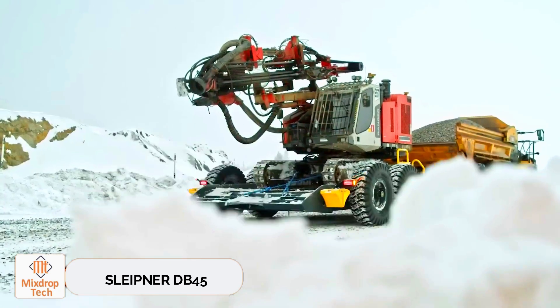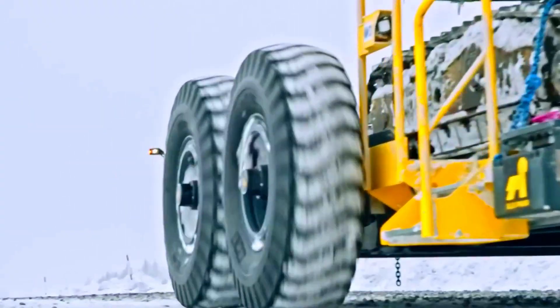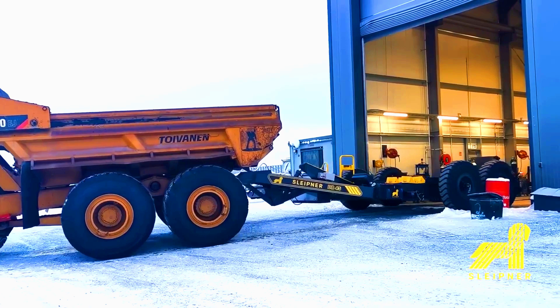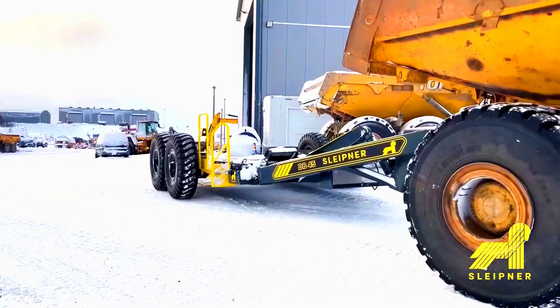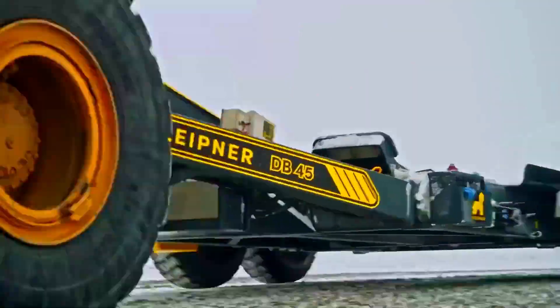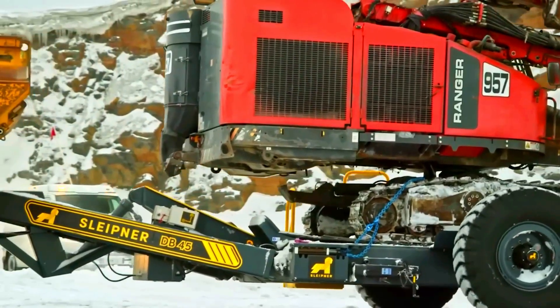Sleitner DB45. Standard Sner — Finland's engineers have created an all-terrain trailer designed for articulated dump trucks. It's incredibly useful for mining and construction, and has been tested in the tough conditions of northern Finland. The trailer, called the DB45, has several standout features.